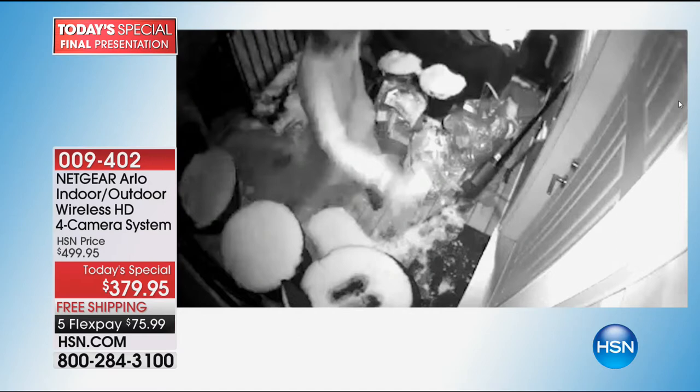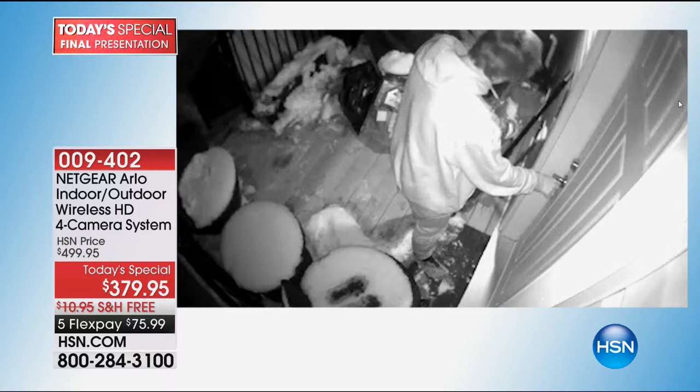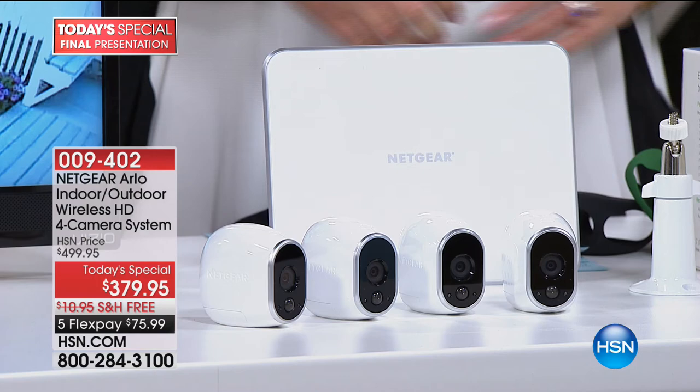This guy — he's had a little too much to drink or something. He's trying to get into somebody else's house, he doesn't know where he is. How scary is that? That guy's trying to get into the Chinese restaurant. It's monitoring your home 24 hours a day, so you don't have to be doing it.